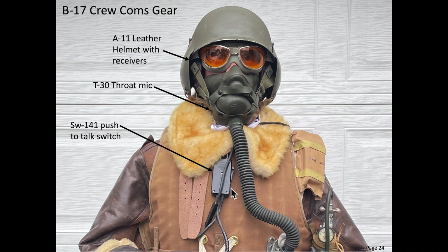The intent of this video is to discuss the B-17's intercom interphone system. The interphone system provided a means for communications between crew members. Let's start with the bomber crew's communications gear.